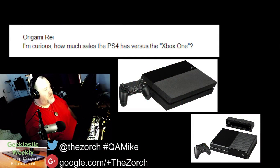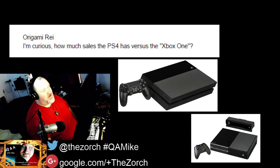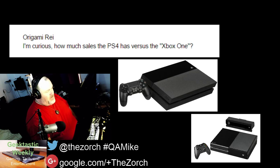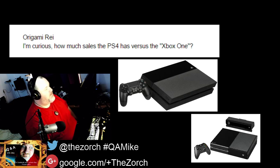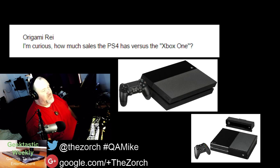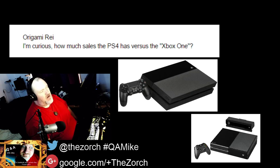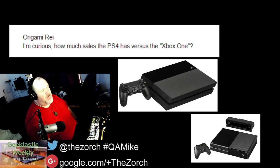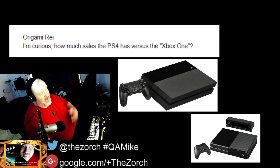Question number one comes from GamersBay member Origami Ray, asking basically how many more does the PS4 sell than the Xbox One. This has been a hard one to answer because Microsoft does not publish sales figures for the Xbox One, so you have to make guesstimates. Luckily, NPD, which tracks retail sales, takes a look at revenue made on particular items and can do a guesstimate based on that. But they're several months behind — as of April 12th, they just got the figures for March.